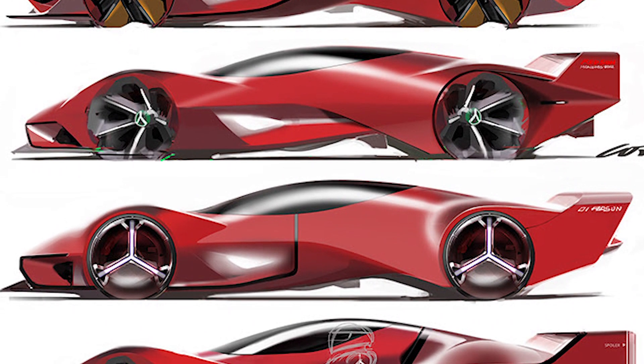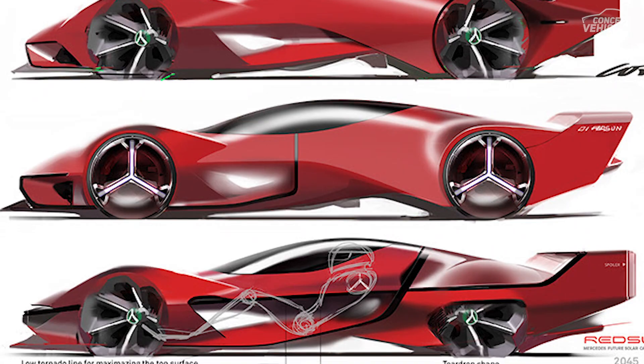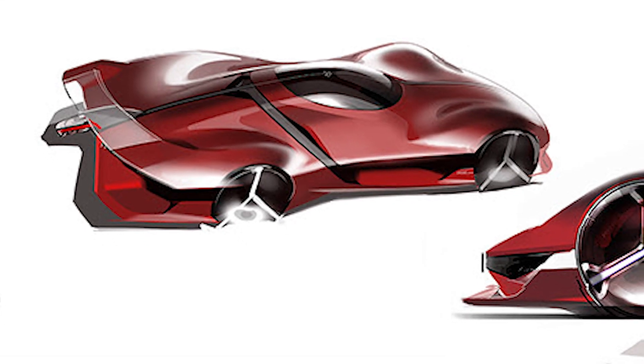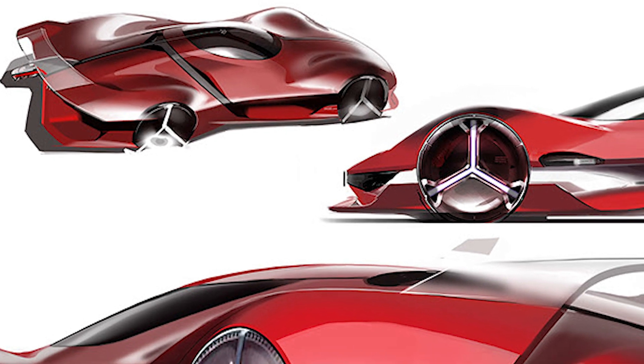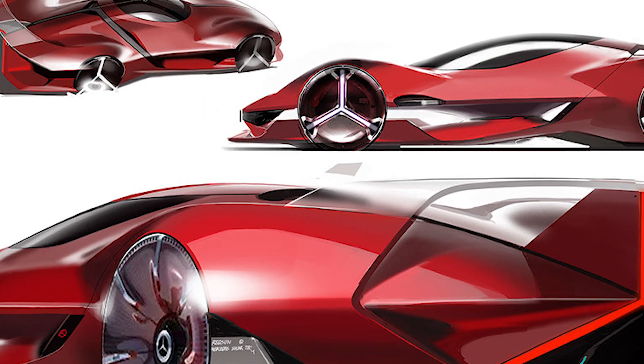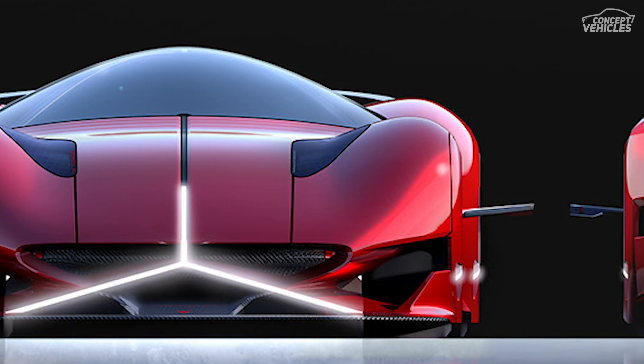Using solar energy is getting more important to save energy and resources. Looking forward to the energy consumption, the future car market is available with various opportunities for users. The car industries are coming up with travelling efficiency and mind-blowing designs, and innovators are coming up with the Mercedes Red Sun, which works with solar energy.